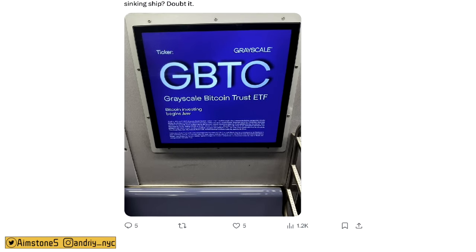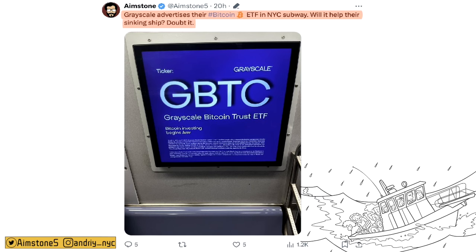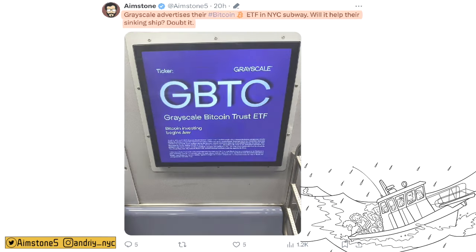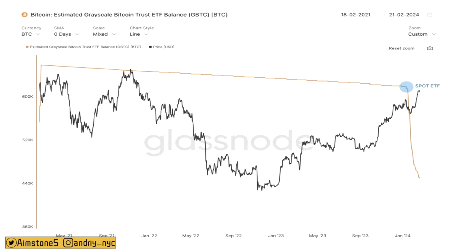Currently I am in New York and I took a picture in the NYC subway of Grayscale advertising their Bitcoin Spot ETF. Grayscale is advertising their Bitcoin Spot ETF in the NYC subway — will it help their sinking ship? I don't think so. Maybe if they lowered AUM fees from 1.5% to maybe 20-30 basis points, that would definitely help. Since the Bitcoin Spot ETF was approved, Grayscale has lost minus $7 billion worth of Bitcoin and it will probably continue to go lower.